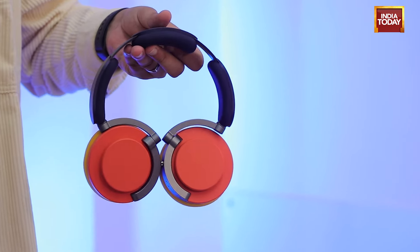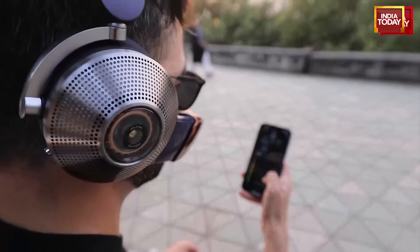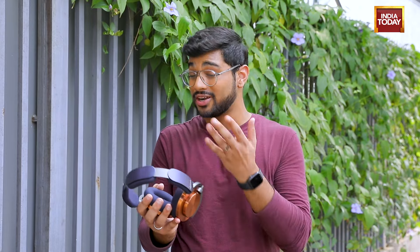Dyson, the brand that makes vacuum cleaners, air purifiers, and hair care products, also makes headphones. These are the Dyson OnTrack headphones — technically not the first audio product from the British brand. Dyson had unique noise-cancelling headphones called the Dyson Zone last year, which had an air purifying visor, which we also demoed on Tech Today. But these are proper out-and-out headphones and they come with the usual Dyson price tag of Rs.44,900. Should you really be shelling out this much money on Dyson headphones? I spent a few days wearing these to bring you the answer.